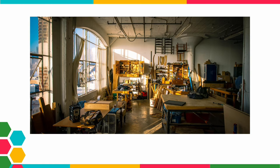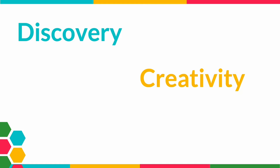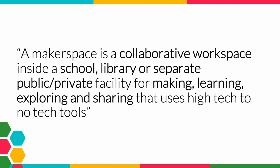This is also a makerspace, and so is this. While they all look very different, they all have one thing in common — they are all spaces made and designed for discovery, creativity, and making. They all look very different and can serve many different uses. Put simply, a makerspace is a collaborative workspace inside a school, library, or separate public/private facility for making, learning, exploring, and sharing that uses high-tech to no-tech tools.